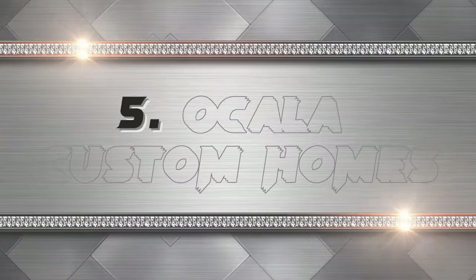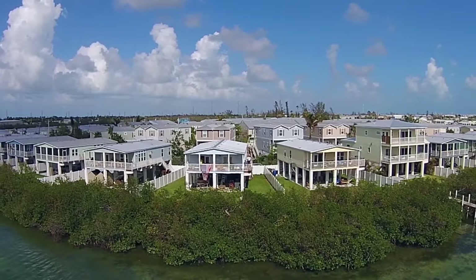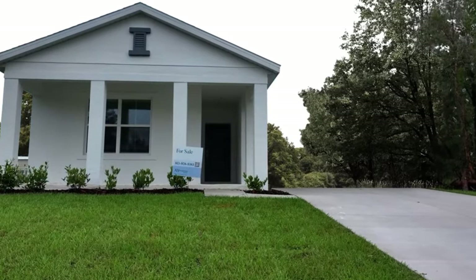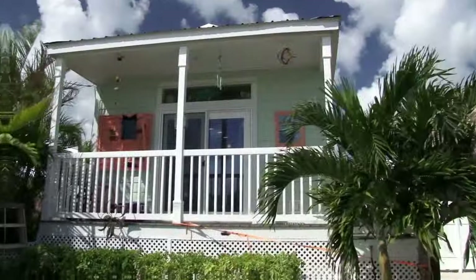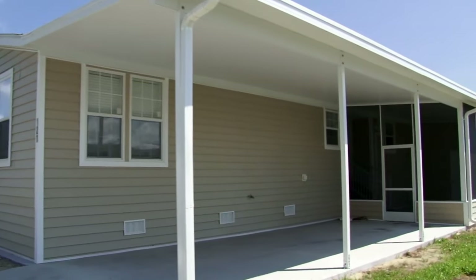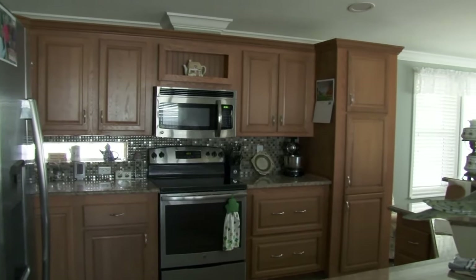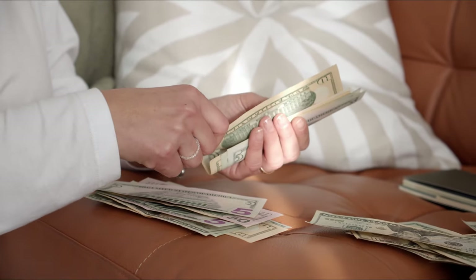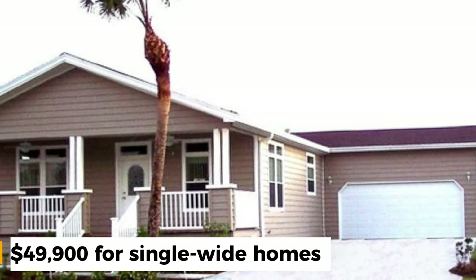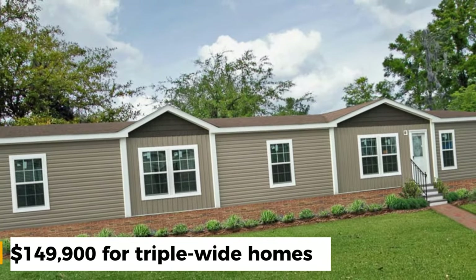The fifth hurricane-proof modular home is the Ocala Custom Homes. These are affordable and attractive homes built with quality craftsmanship. They have a variety of designs and features to suit your needs and budget. They use durable materials such as vinyl siding, metal roofing, and double-pane windows. They can withstand winds up to 175 mph and are also energy-efficient. They have flexible financing options and can be delivered anywhere in Florida. Prices start from $49,900 for single-wide homes to $149,900 for triple-wide homes.